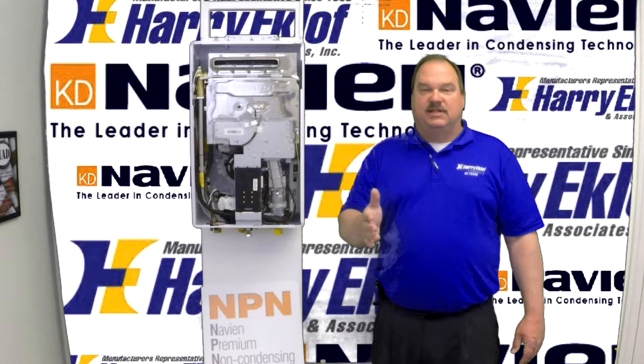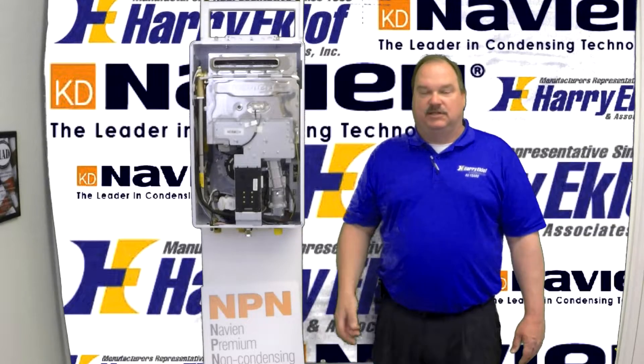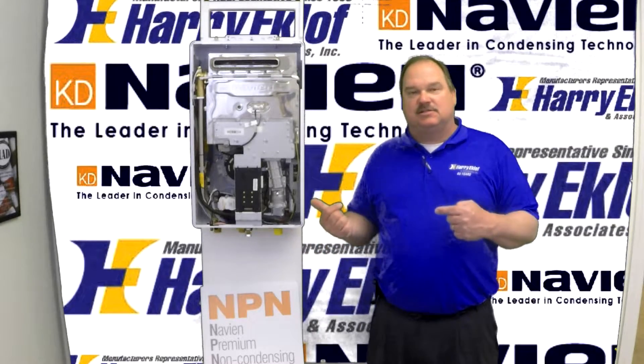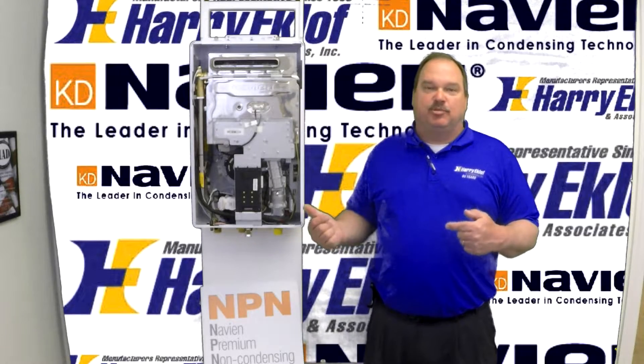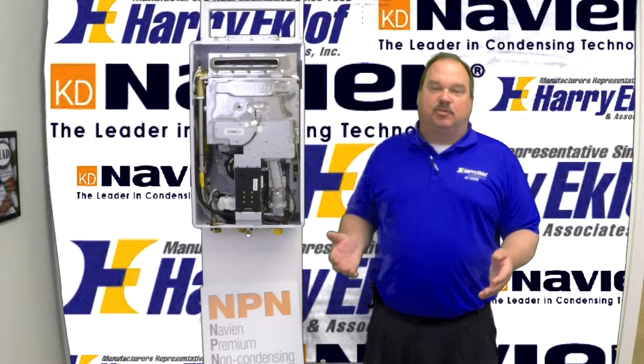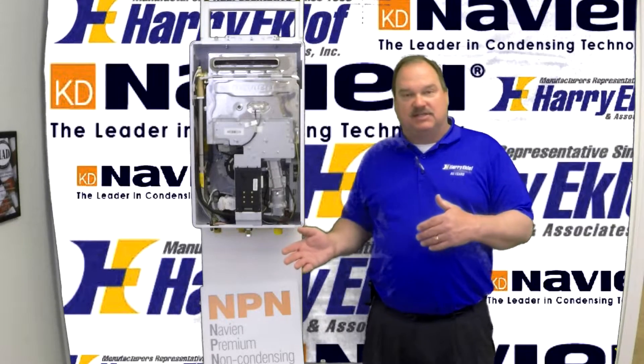So if something goes wrong with it, we're going to take care of the contractor for fixing it. With all the great water heaters that Navien has, why would you choose a non-condensing water heater for your project? Well, the reason is usually pretty simple — the price point. The price point on a non-condensing water heater is going to be considerably less than a condensing model.